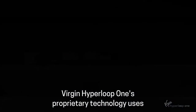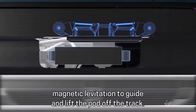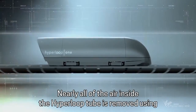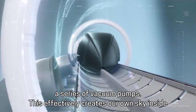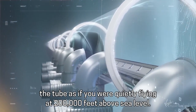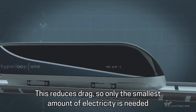Virgin Hyperloop One's proprietary technology uses magnetic levitation to guide and lift the pod off the track. Nearly all of the air inside the Hyperloop tube is removed using a series of vacuum pumps. This effectively creates our own sky inside the tube, as if you are quietly flying at 200,000 feet above sea level.